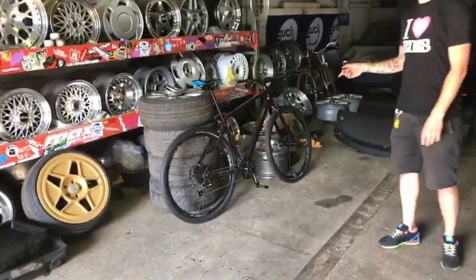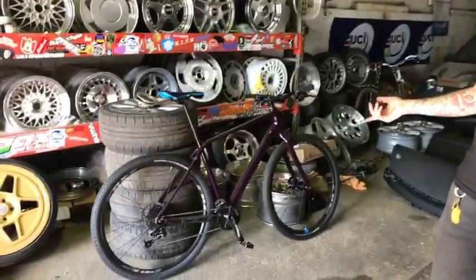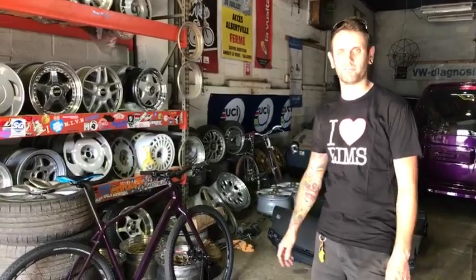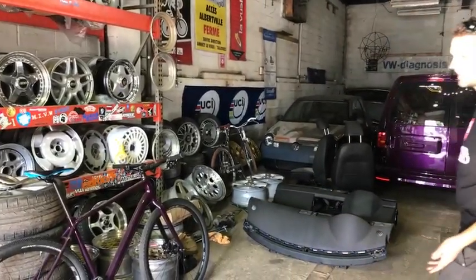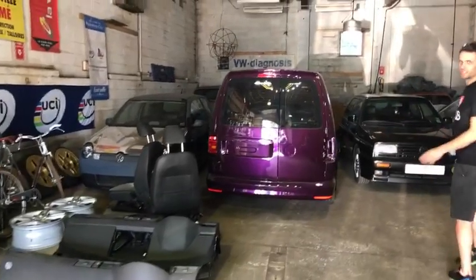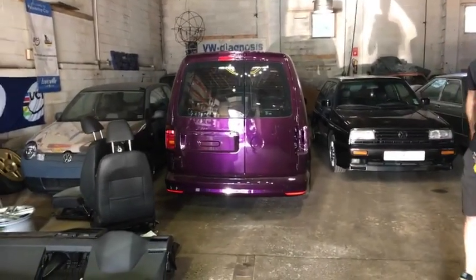Next to it is a giant bike which I had color-coded to match one of my biggest projects. It's a VW color — violet pearl — using BASF paints, which matches the 2017 Volkswagen Caddy project that I'm currently building.